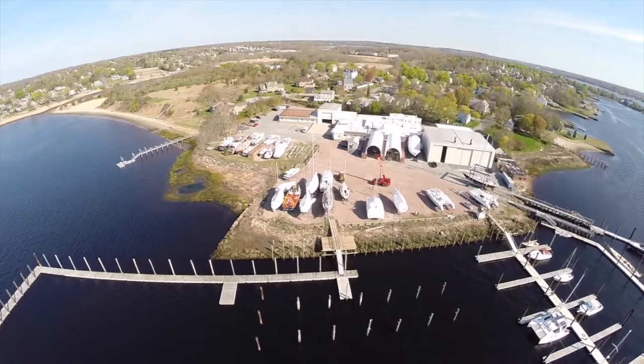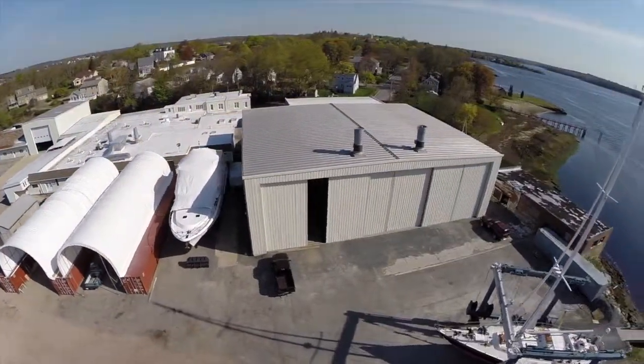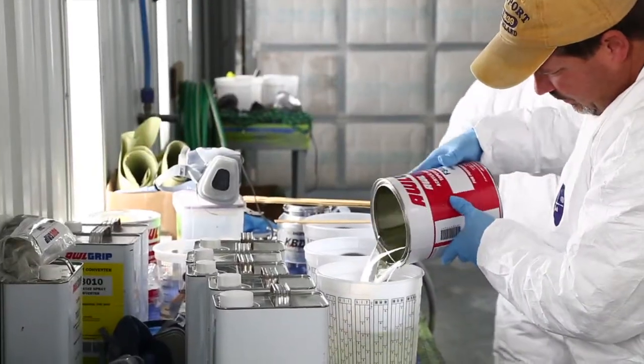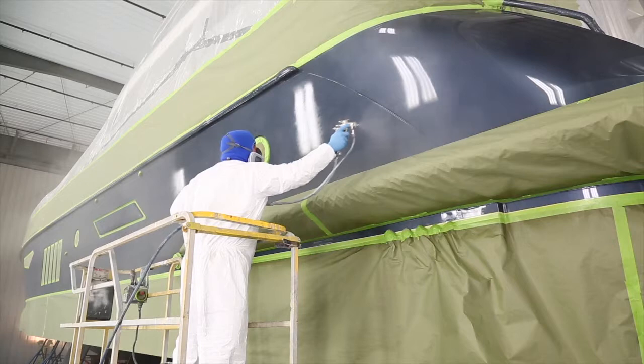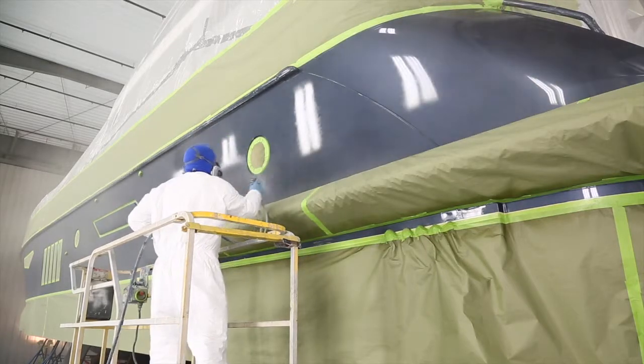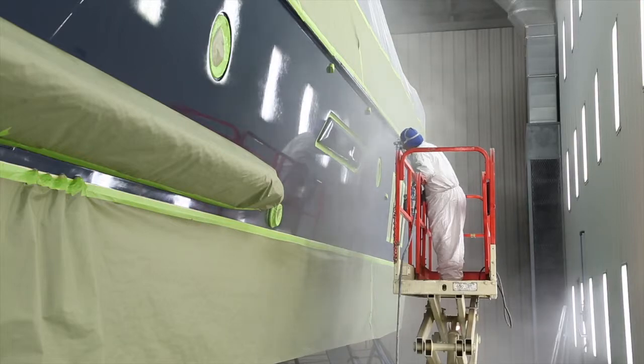Hi, I'm Chuck Kelly from the Bristol Marine Somerset facility here in Massachusetts. We just currently did an 80-foot Azimuth, which was a metallic clear paint job, and we had all hands on with that job. It was a big spray — it was an all-day event. It's a blue metallic with a final clear coat over the top of that.